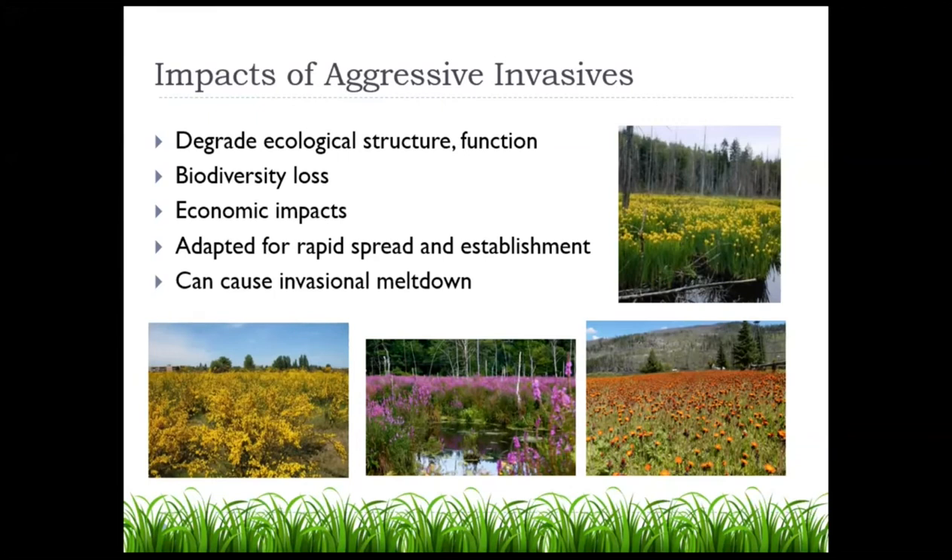In many cases, invasive species are very well adapted for rapid spread and establishment. You'll often find areas that only have a few individuals one year, and then one or two years later have just been completely taken over. In some cases, they really can displace everything else. And in some cases they can even cause what's called invasional meltdown — basically creating conditions that are more conducive for other invasive species to establish and further dominate.